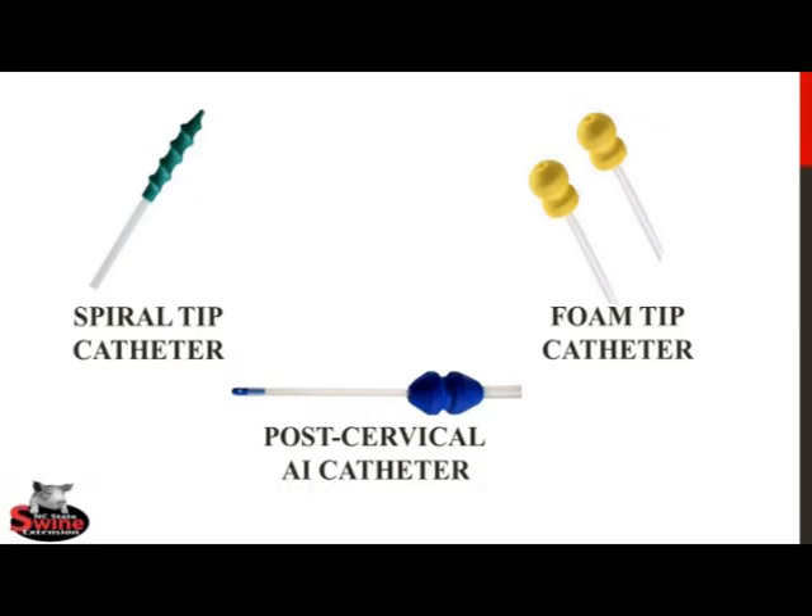In post-cervical AI, the semen is deposited directly into the uterine body, rather than in the cervix. This video will not cover the process of post-cervical AI. A very good video describing PCAI has been published by colleagues at Purdue University, and a link to that video is available in the video description below.